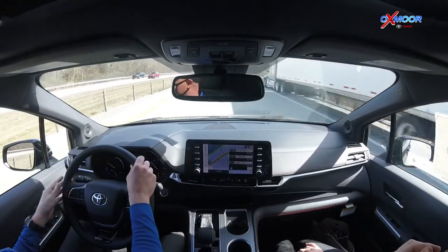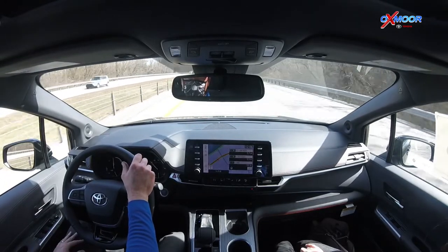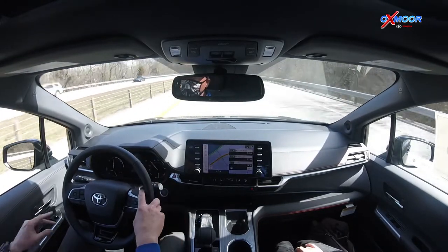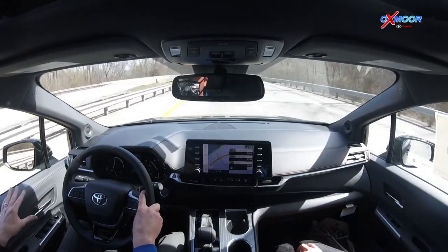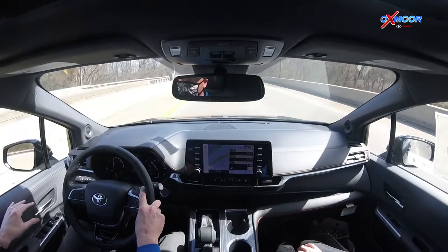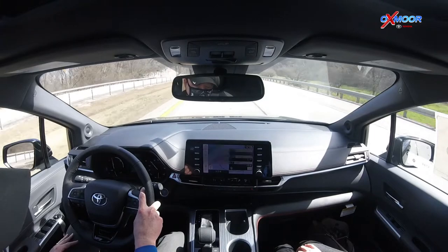Blind spot monitoring — we didn't mention that, but of course it comes standard. Heated door mirrors as well — those are really useful. Even when it's not super cold, like on a foggy morning, you can just turn on those heated mirrors and it'll clear them right off. I think we get a little spoiled with these Toyotas sometimes with all the stuff that's in them.